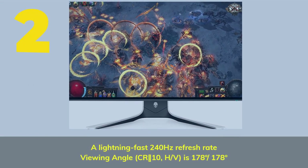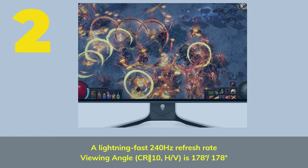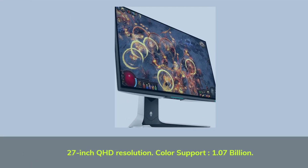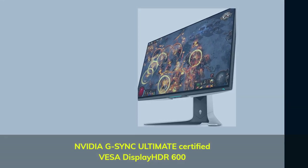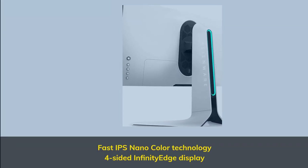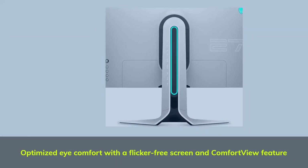Number 2. A lightning-fast 240Hz refresh rate, viewing angle CR10 HV is 178 degrees, 27-inch QHD resolution. Color support: 1.07 billion. NVIDIA G-Sync Ultimate Certified, VESA DisplayHDR 600. Fast IPS Nano Color Technology, 4-sided Infinity Edge Display. Optimized eye comfort with a flicker-free screen and ComfortView feature.